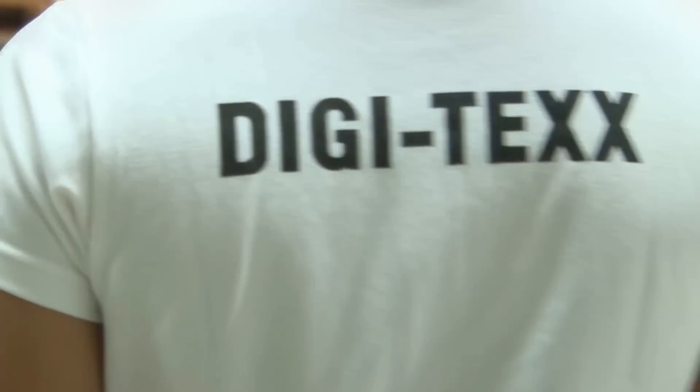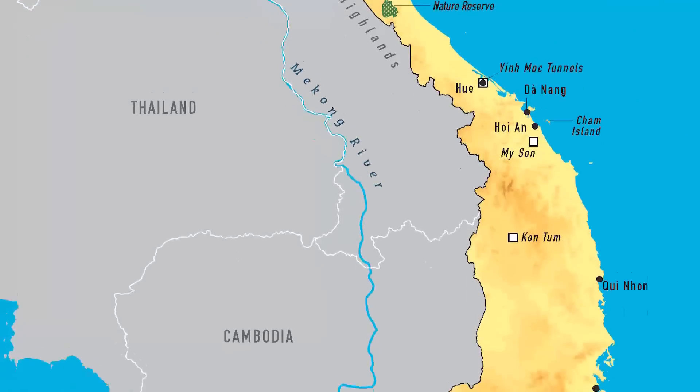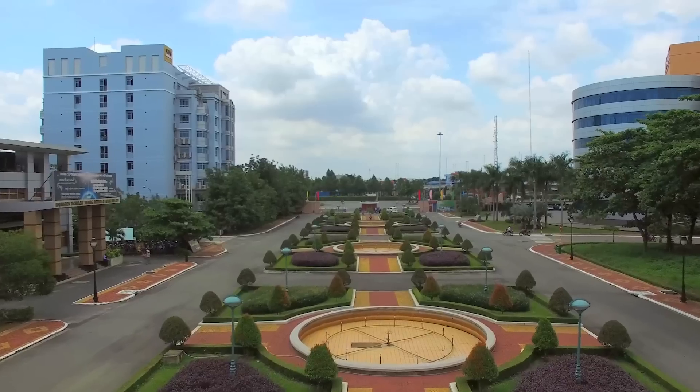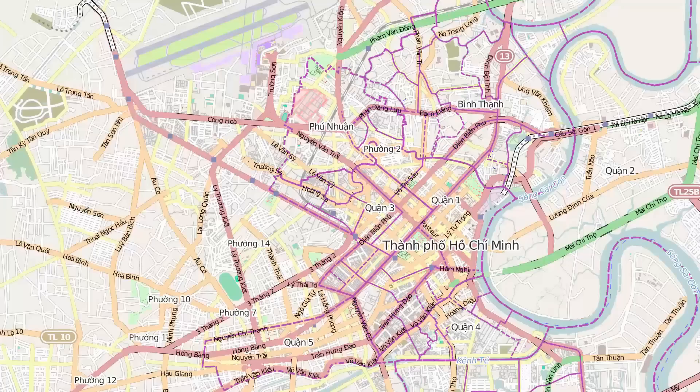This is Digitex. And this is Digitex 2. This is the country where Digitex has its offices, and this is the neighborhood where Headquarters is. Headquarters is in Ho Chi Minh City.